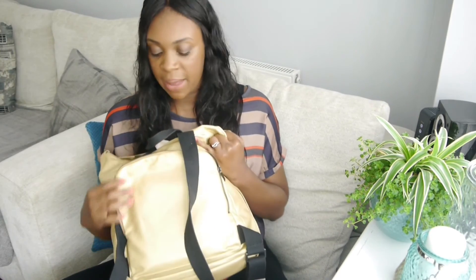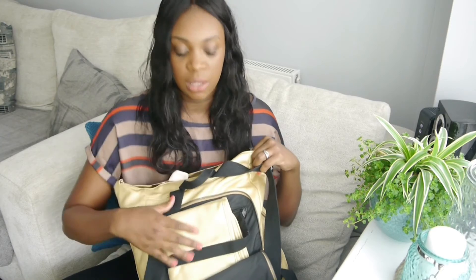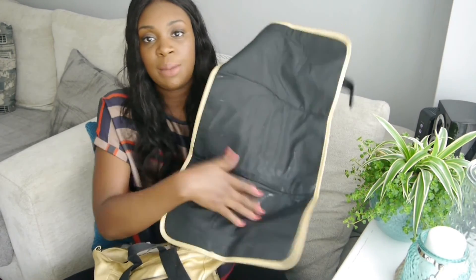At the back of the bag there's a pocket which houses the changing mat. It's just a pretty simple changing mat - we spilled an explosive poop all over it yesterday so it's a bit grubby at the moment, but it's a really basic changing mat and it does what it says on the tin.